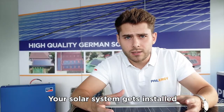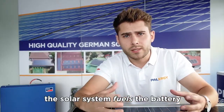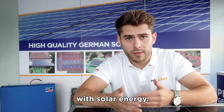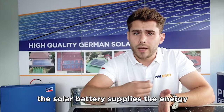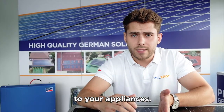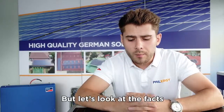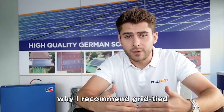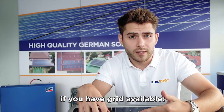Your solar system gets installed and connected to a solar battery. During the day the solar system fuels the battery with solar energy, and during the night the solar battery supplies energy to your appliances. You get more independent from your local utility and you save money. But let's look at the facts why I recommend a grid-tied net metering solar system if you have grid available.